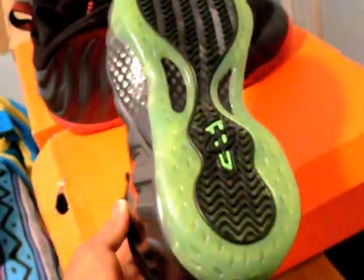I got these for $220 from House of Hoops — they're still deadstock, I still haven't worn them at all. I like the translucent green bottom. I got these for a pretty good deal.